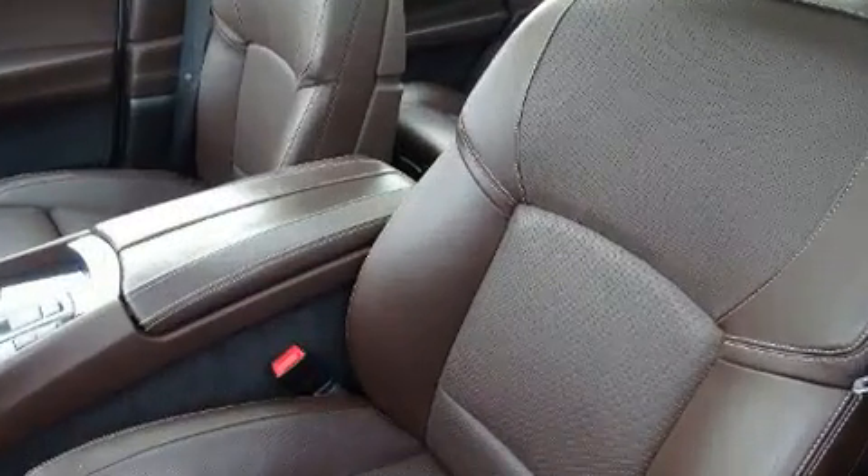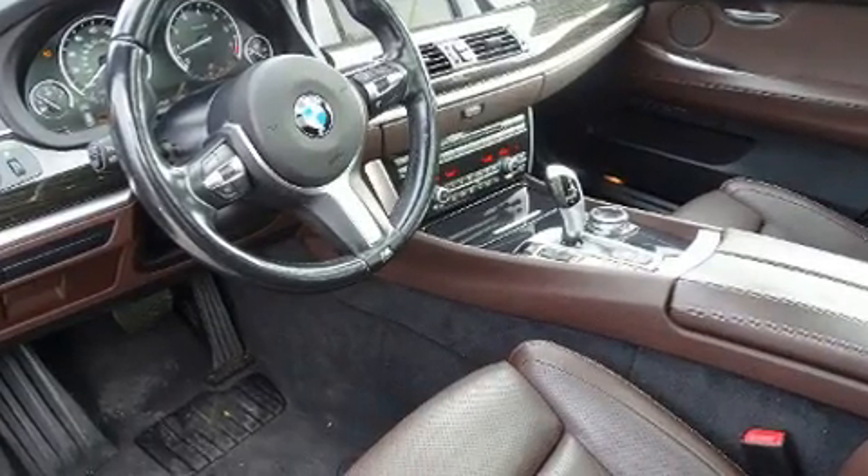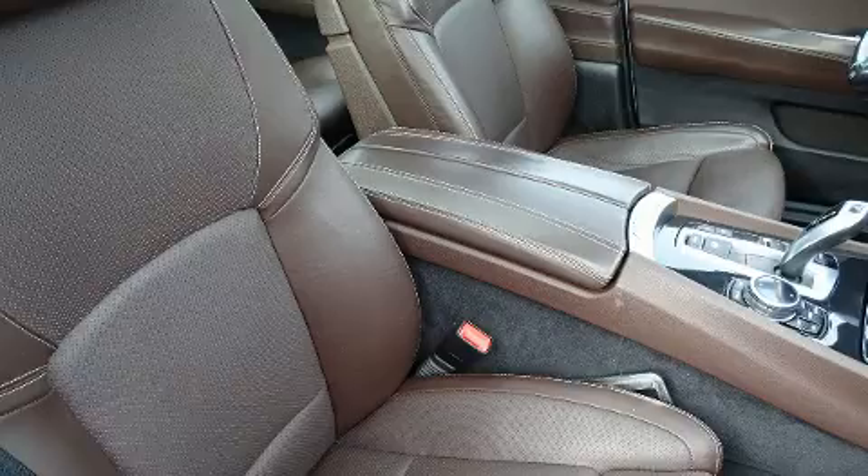BMW also prioritized safety and security with features such as dual front impact airbags, ignition disabling, and four-wheel disc brakes with ABS.